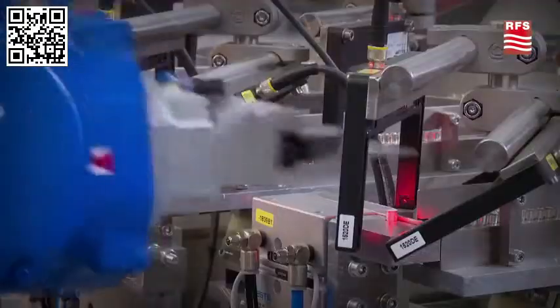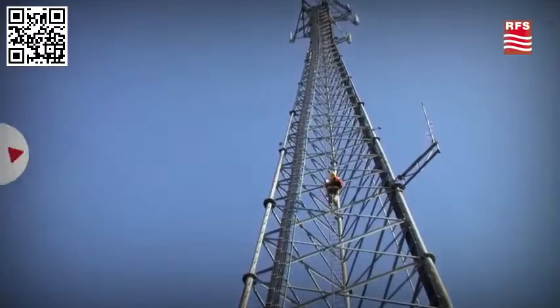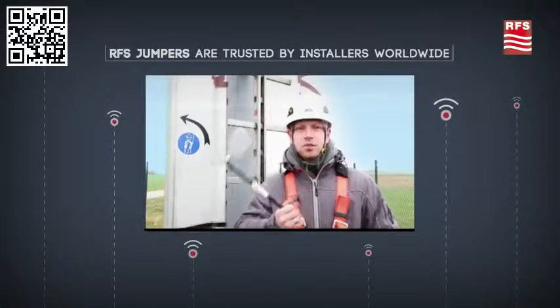RFS's worldwide locations ensure fast, accurate delivery of your order. Jumper cables from RFS are the ideal combination of flexibility, low loss, high strength, and reliable performance.